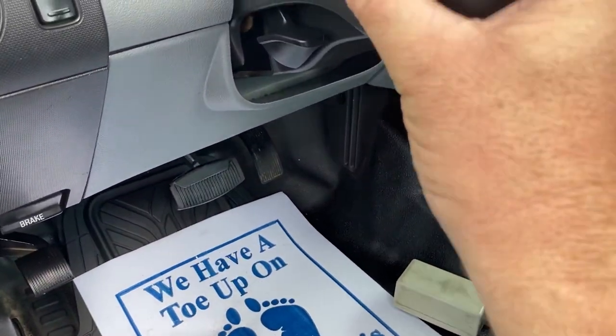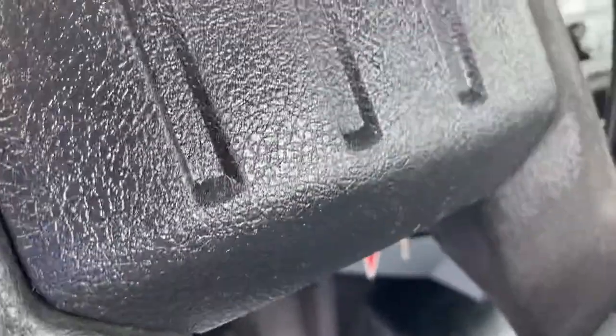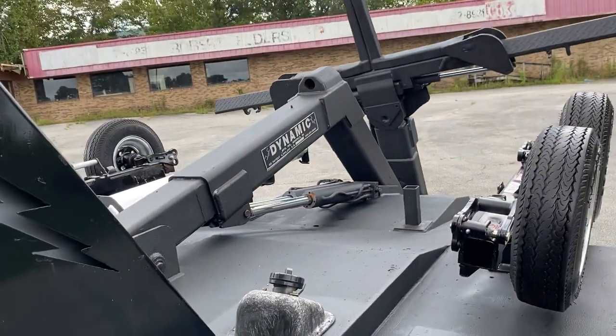226,996 on the miles. 226,996 on the miles. 227,996 on the miles.